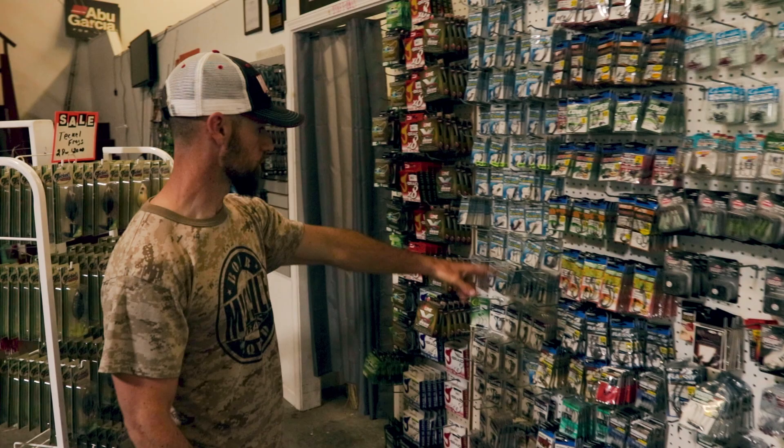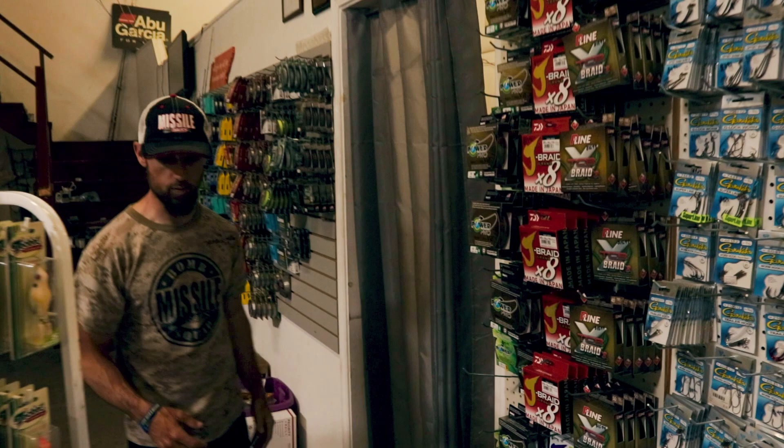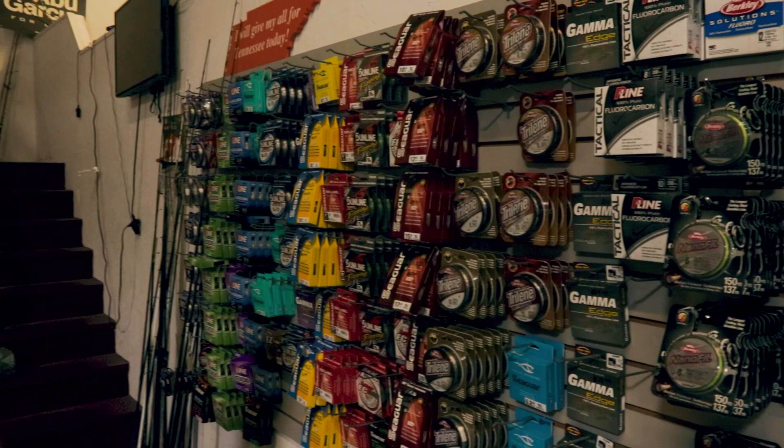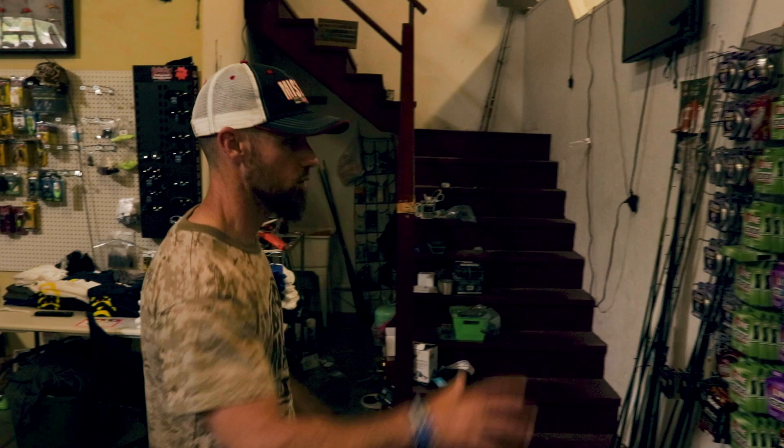They've got some P-Line, different braids, Power Pro, and then a good selection of other lines including Sunline Sniper, Seaguar, Sufix, and more Sunline. A really good selection of various lines all along this wall.